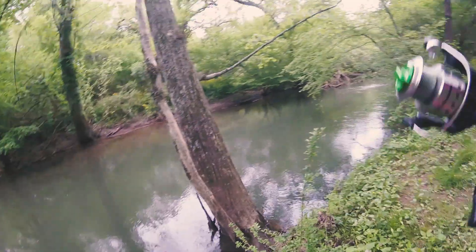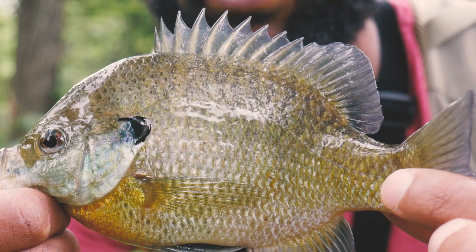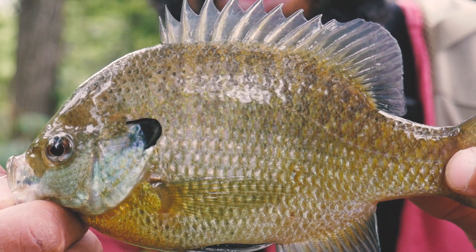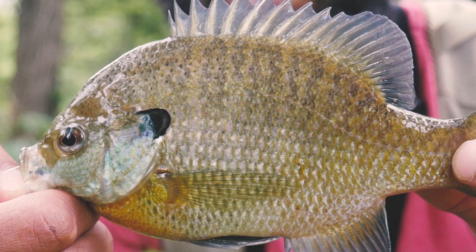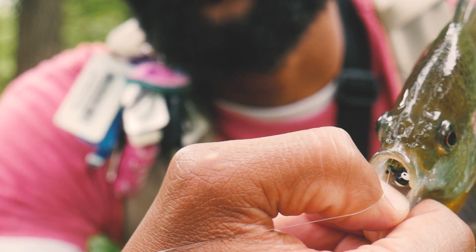Oh there we go — oh my gosh! All right, so I was finally able to catch the second fish of the day, another bluegill, and definitely a bigger size. Going to go ahead and get the hook out and let him go — he completely engulfed that hook though, so I need to get the pliers and get it out.